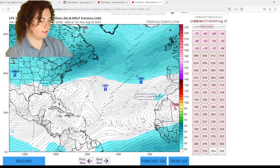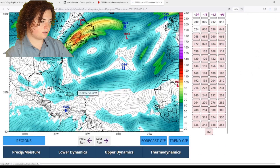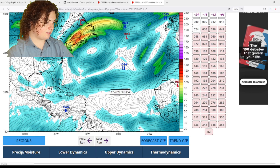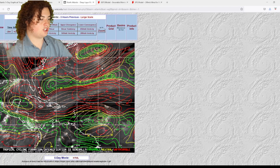If we take a look at what happens in the next week or so, let's go down to 168 hours — it even gets a lot better, with the wind shear really starting to chip away.